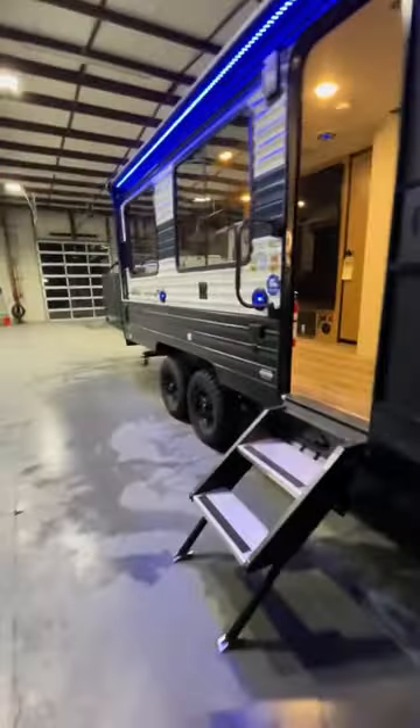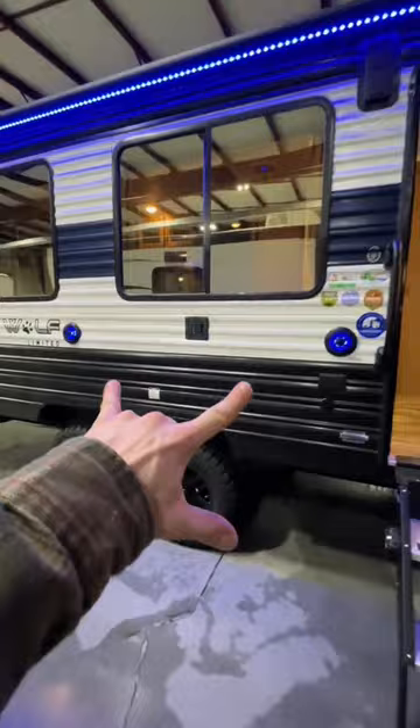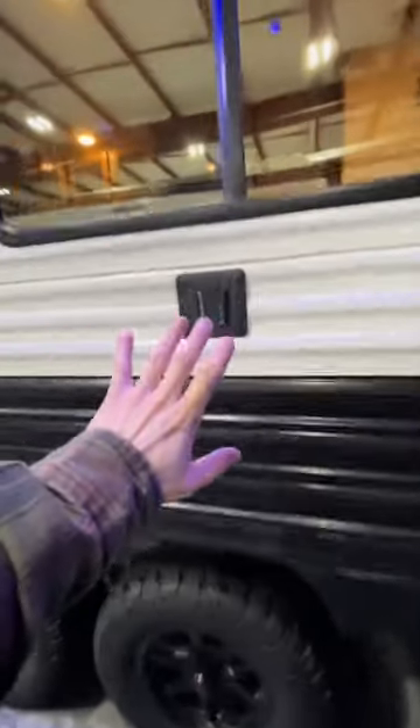Undercarriage storage is right here. You can see we've got mud tires — that'll help you out when you're driving to or through the dunes. It really helps with side-to-side traction, and it also looks great.